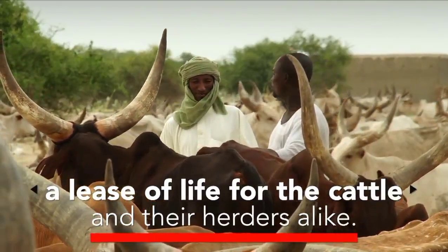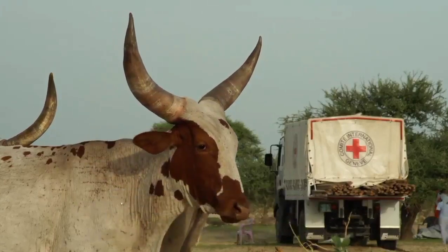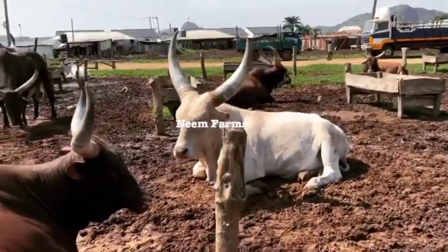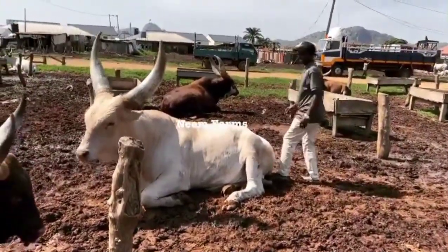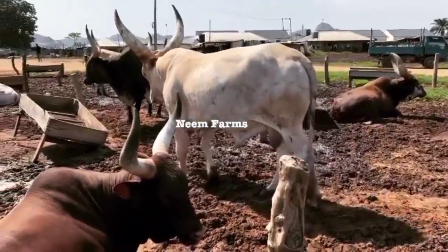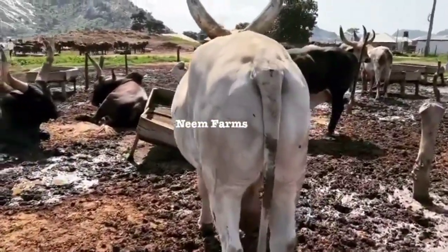Kuri cattle are also used in traditional ceremonies and as a form of currency in some parts of Africa. In recent years the Kuri breed of cattle has come under threat from a variety of factors including habitat loss, diseases, and interbreeding with other cattle breeds. As a result, efforts have been made to conserve and protect the breed. Organizations such as Livestock Conservation and the African Union Inter-African Bureau for Animal Resources (AU-IBAR) are working to raise awareness of the importance of conserving the Kuri breed and implementing measures to ensure its survival.